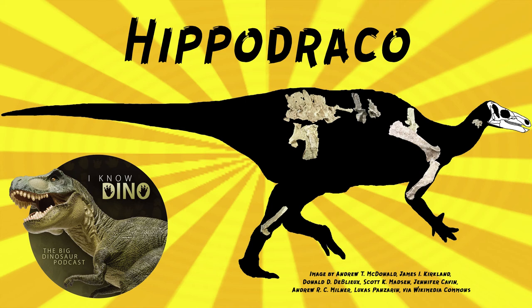Hippodraco is part of the subgroup Styracisterna, and its closest relative is Theiophytalia, an iguanodontian. Hippodraco helped show that early Cretaceous iguanodonts in North America were more primitive than iguanodonts in Europe and Asia that lived at the same time.